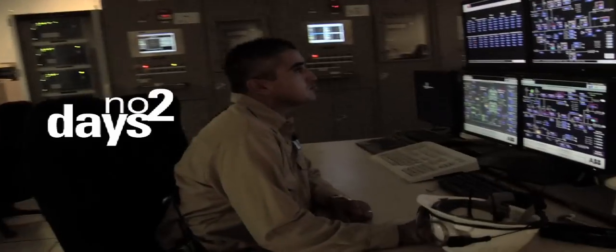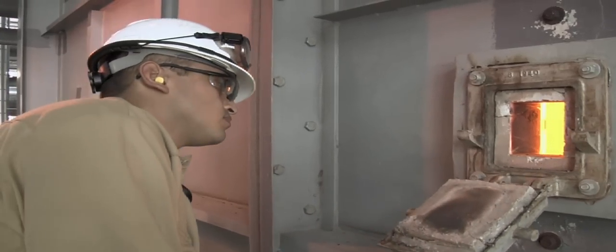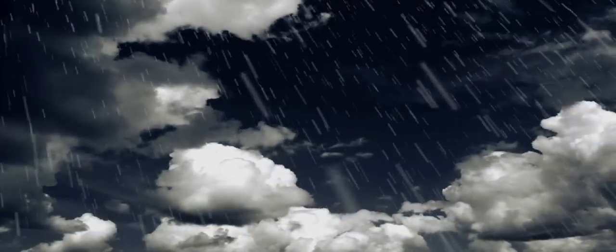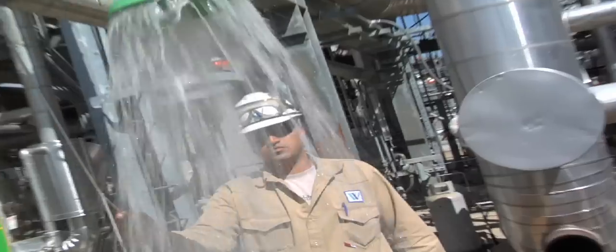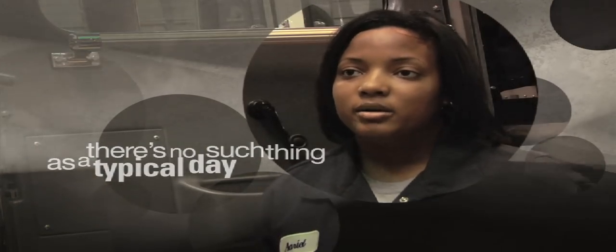It's an exciting job and no two days are ever the same. We work rotating shifts, perform a variety of tasks in all kinds of weather, indoor and out. There's no such thing as a typical day working in the refining industry.